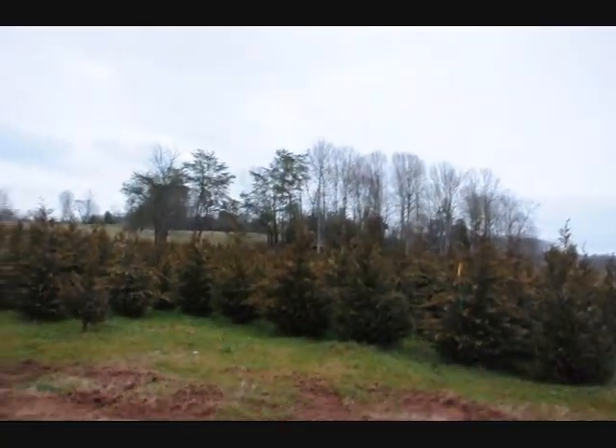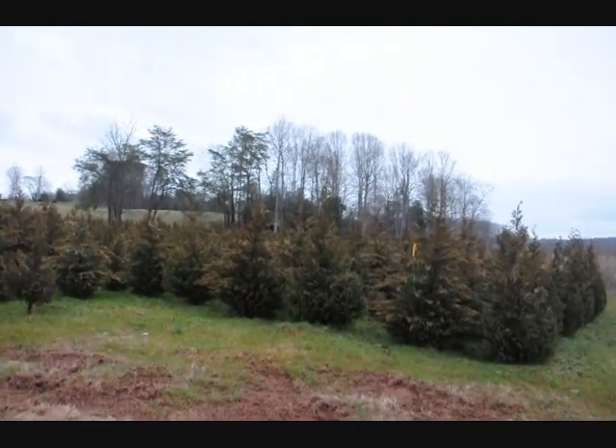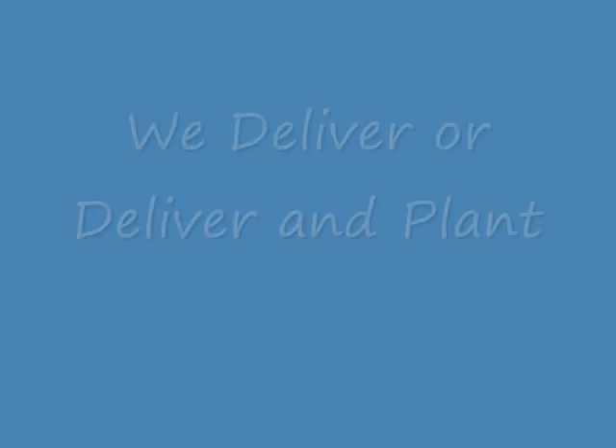These are five to six foot Leyland cypresses. They're a little bent over only because the rain is weighing down the foliage. But they're a nice shape. Nice five to six foot Leyland cypress. Give us a call, 215-651-8329.